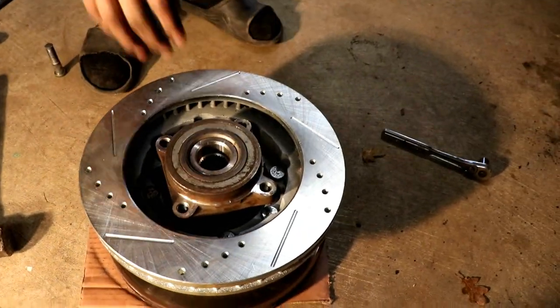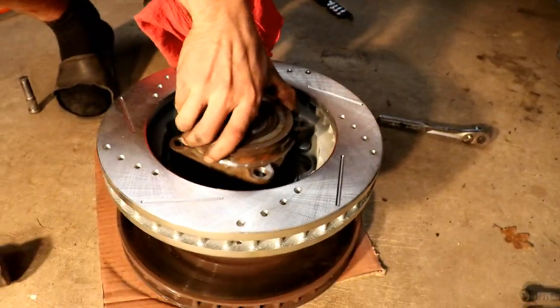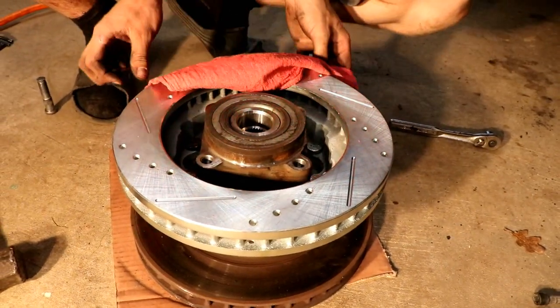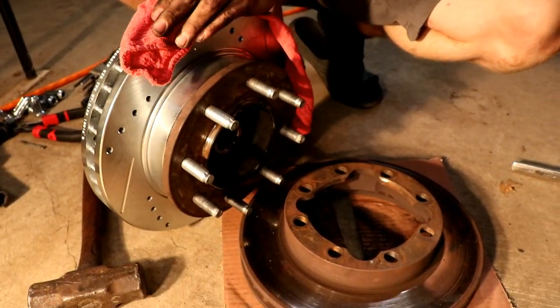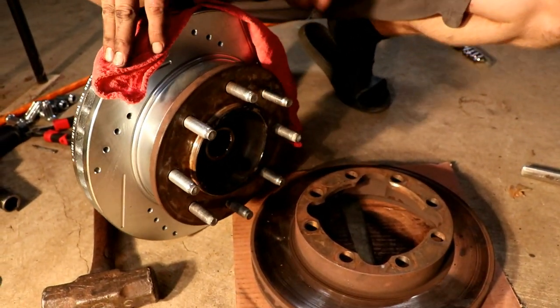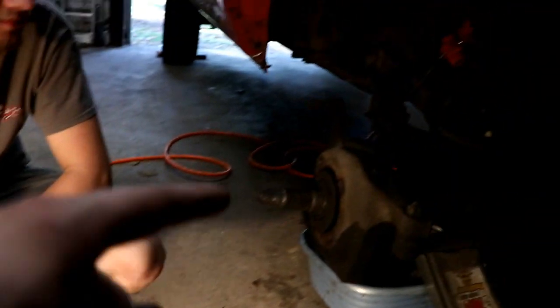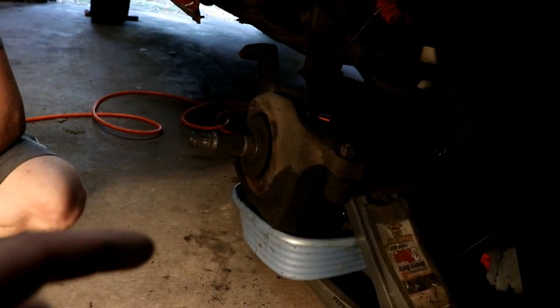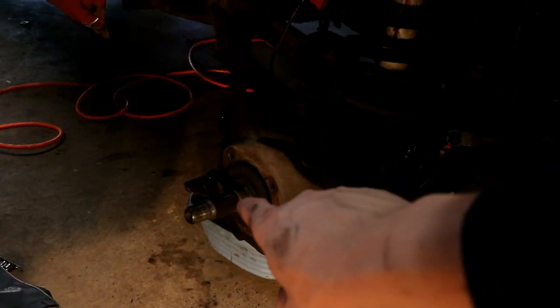All the studs are in the new rotor with the wheel bearing all attached. Now we're going to go ahead and put the new rotor on, bolt that back on, bolt on the new caliper, put the new pads in, button this side up, and then we'll go over to the other side and show you guys the process of tearing off your rotor.